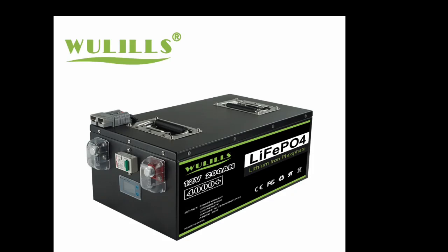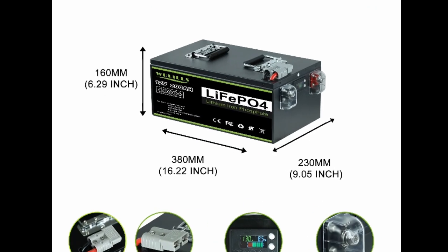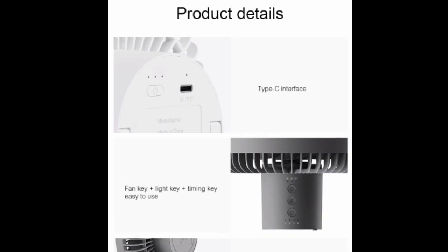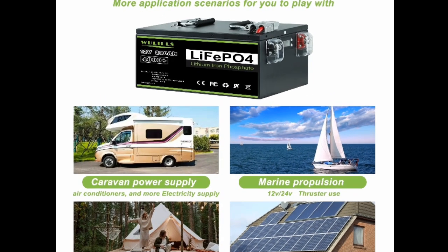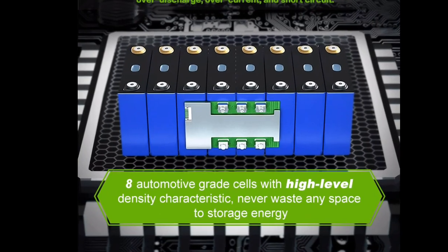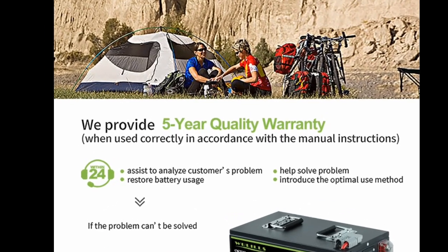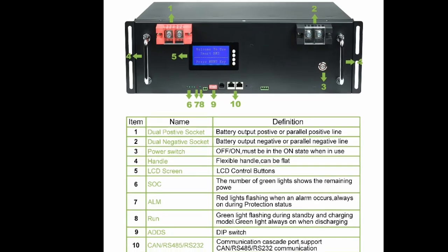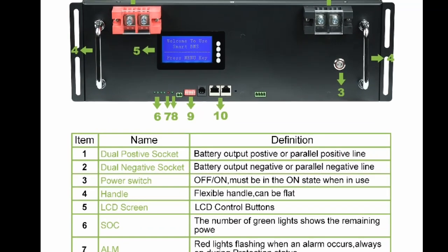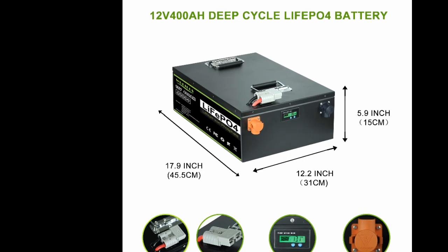Three advantages of the new 12V 200A/280A/400A, 24V 100A/200A, 48V 120A LiFePO4 battery with built-in BMS for home energy storage and solar applications. This is a high-quality battery that offers a number of advantages over other types of batteries. Here are three of the most notable advantages.